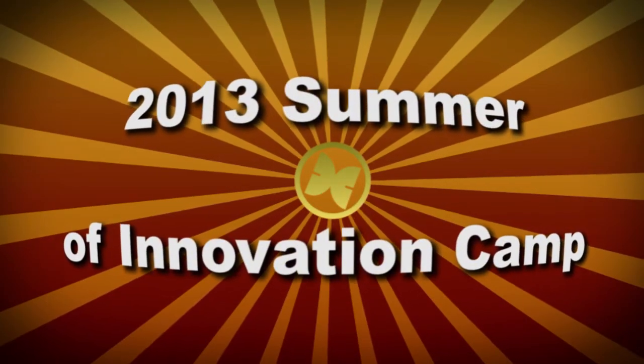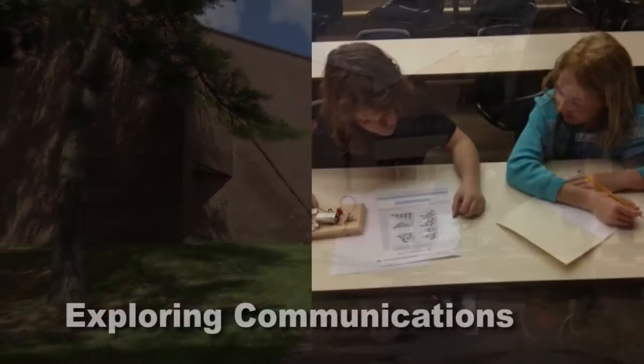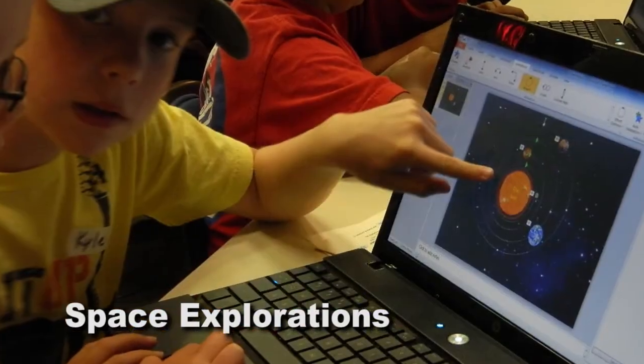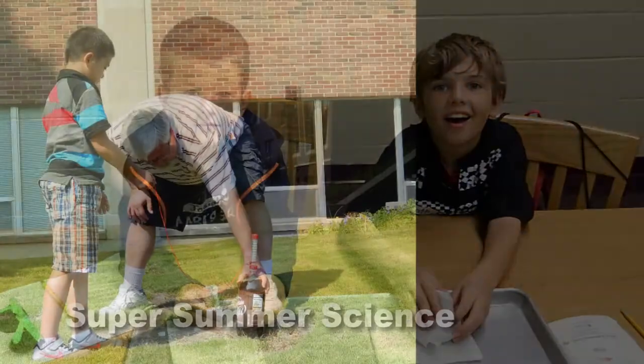The Science and Discovery Center's 2013 Summer of Innovation offered something for everyone. From the campus of Corning Community College, campers explored communications and space. And on the campus of Elmira College, campers had fun with super summer science.